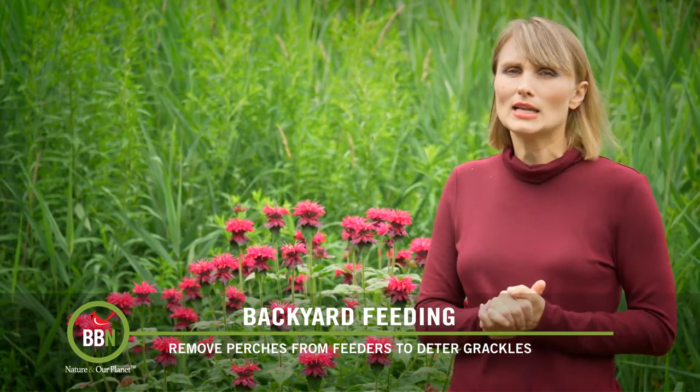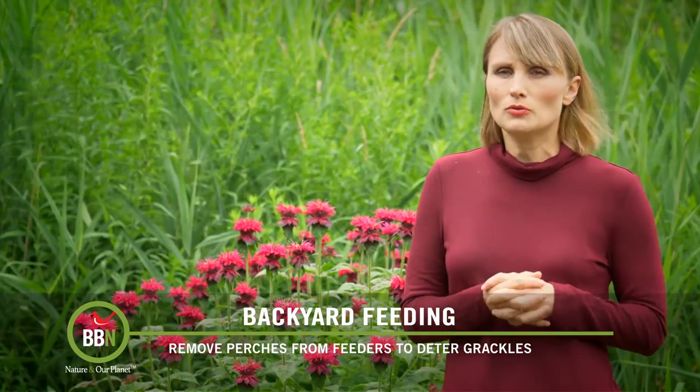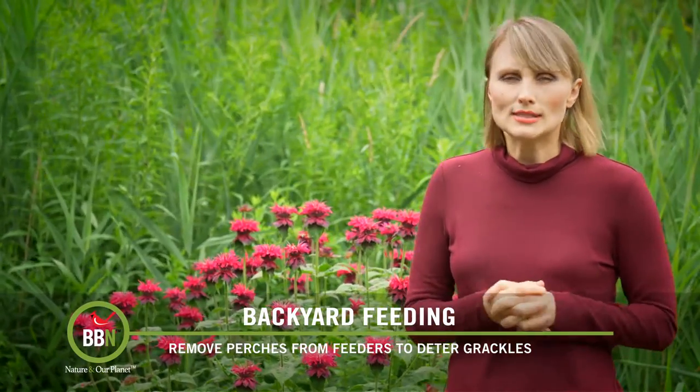But if you can't stand them, if they're just too much, again, remove the perches from your bird feeders and switch to safflower seeds.